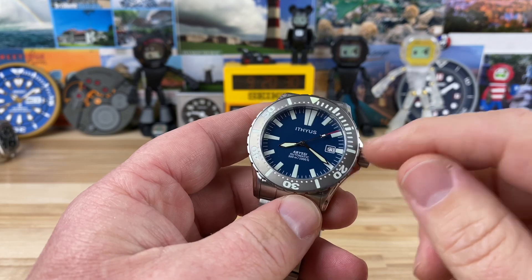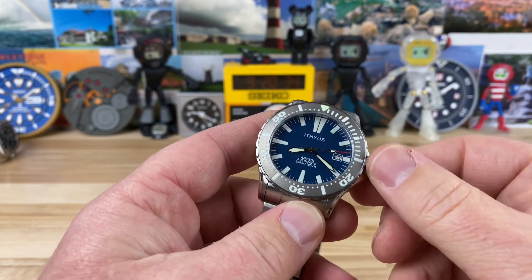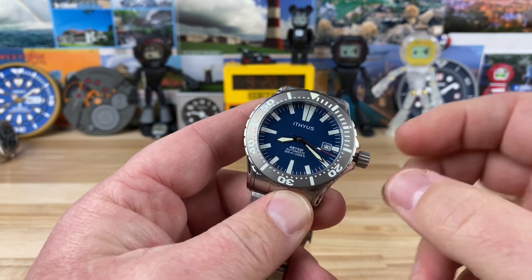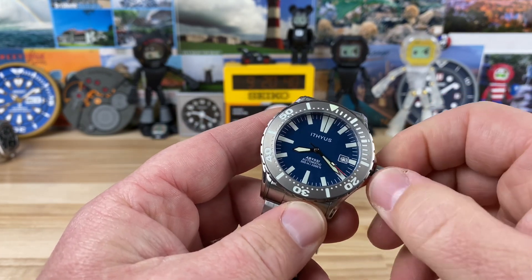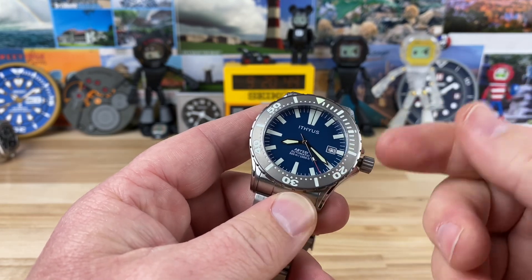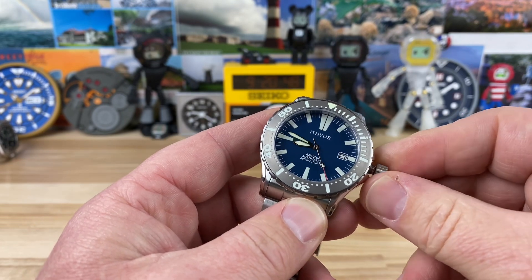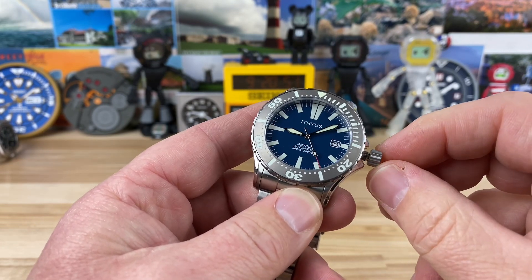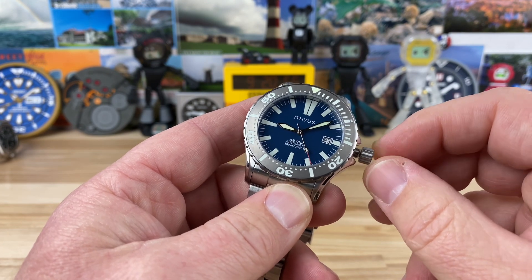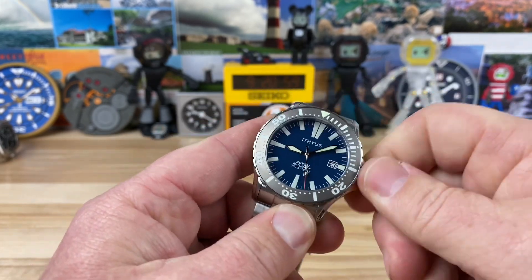Really nice knurling — or scalloping, whatever you want to call it — on the crown. It's an oversized crown, easy grip, super easy to operate. Once you get it unscrewed it has a nice little pop, and then you can go into the wind function. The second setting is your date setting, and then you can hack and adjust the time. It's also a very stout crown assembly with very little movement to it — very clean, with a nice smooth wind.